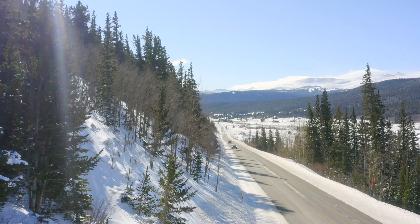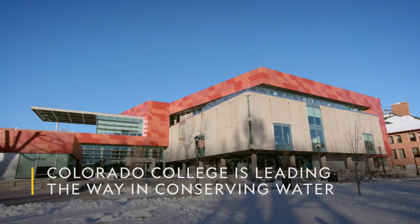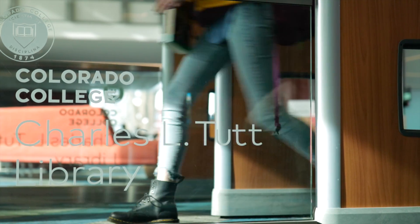Colorado needs to save every drop it gets, and Colorado College, which has been ranked first for water conservation among 280 colleges and universities, is leading the way.